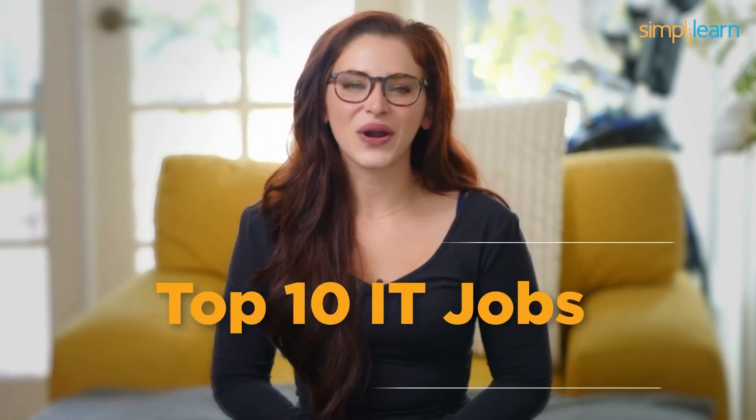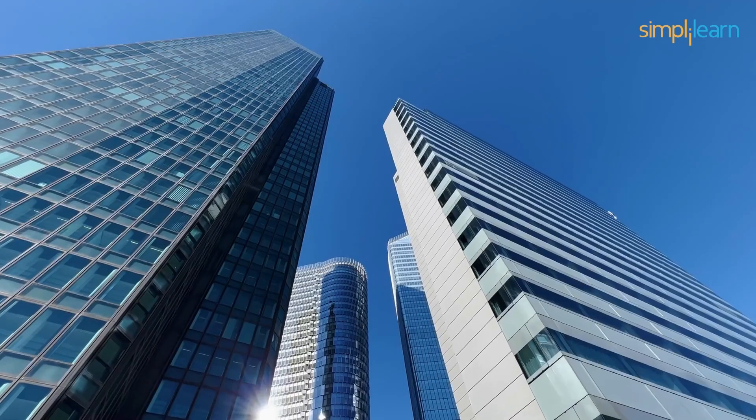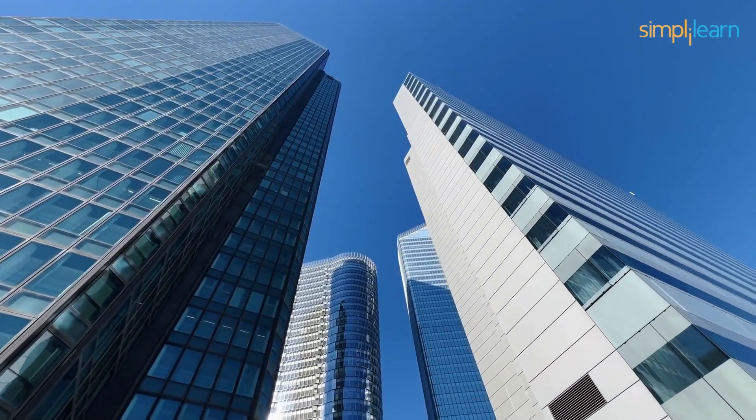And there you have it — our top 10 IT jobs that don't require coding skills in 2024, expanded to provide you with more insights and information. Remember, the IT world is vast, and there's a place for everyone, even if you're not a coding wizard. So if you're passionate about technology, explore these exciting career options. Thanks for tuning in, and don't forget to like, subscribe, and hit that notification bell to stay updated with all things tech on our channel. Until next time, stay curious and keep exploring the world of IT!